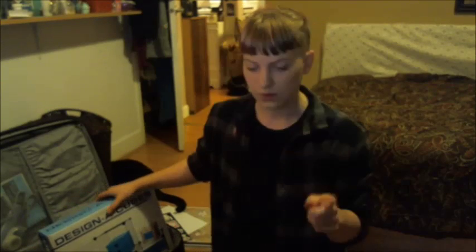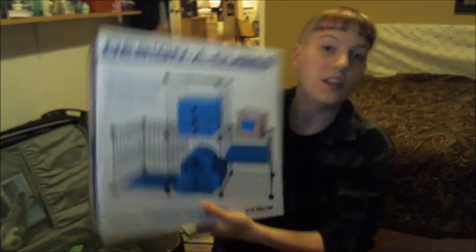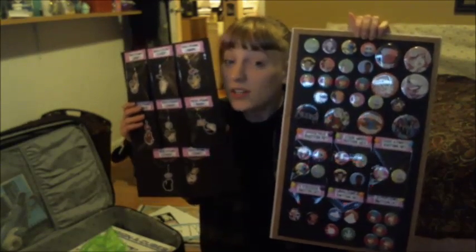We're going to move on to the next category: display supplies. Starting with my Design-A-Cube — this is my wire grid storage cube system. These are the things you see at artist alleys that you can build into a display setup. Other display things you might not want to forget: your signage, any pre-created display boards. I also use clothespins to hang up all of my prints.